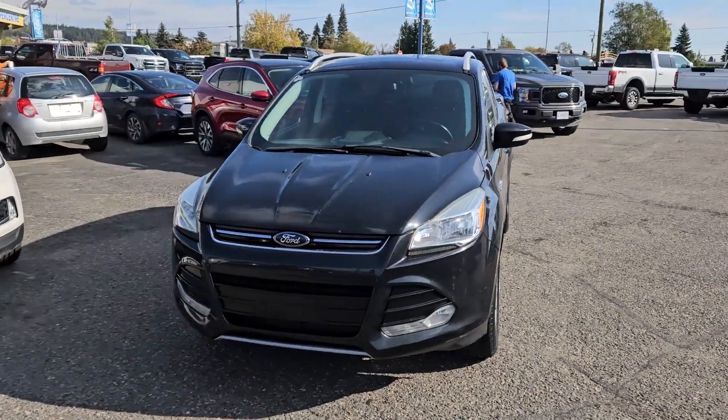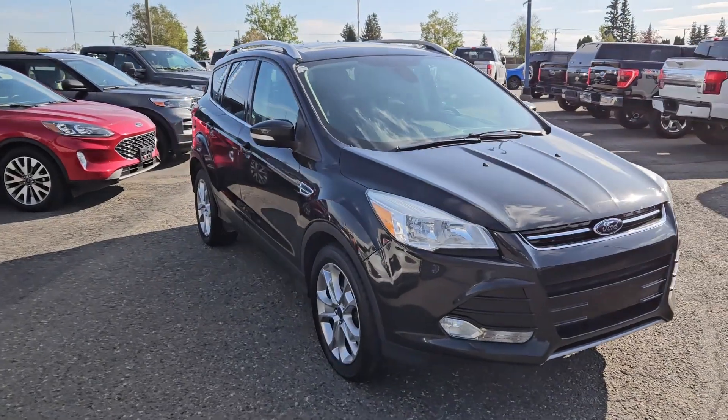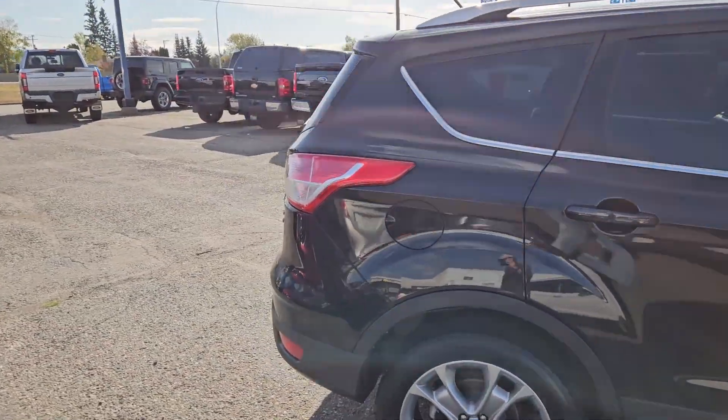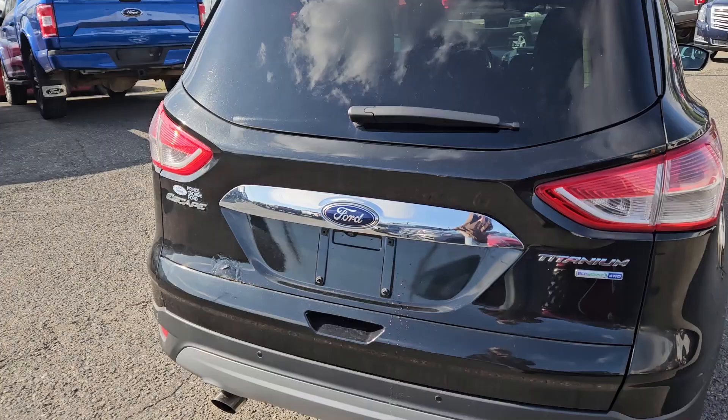This is Eric at the Prince George Ford Pre-owned Supercenter, and we're taking a look at the 2014 Ford Escape in a Titanium trim, powered by a 2-liter EcoBoost engine providing excellent power and fuel efficiency with four-wheel drive capabilities, so you're going to be able to get around pretty well.